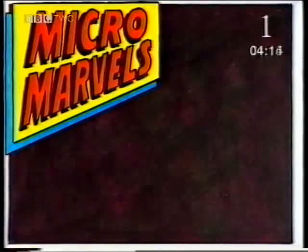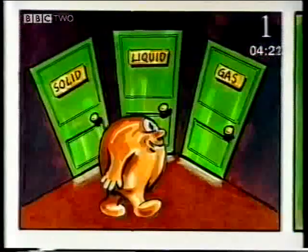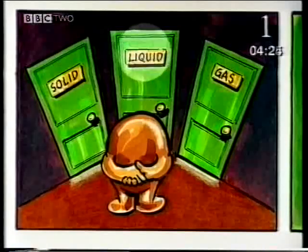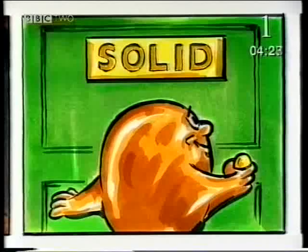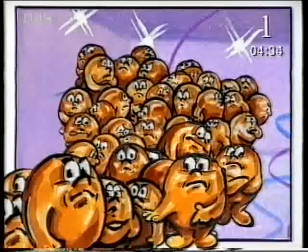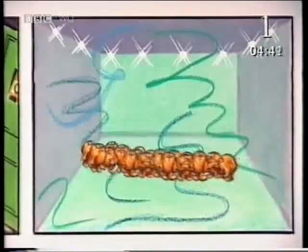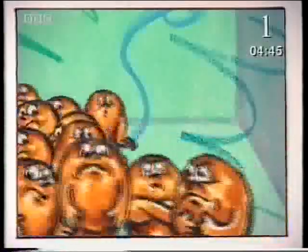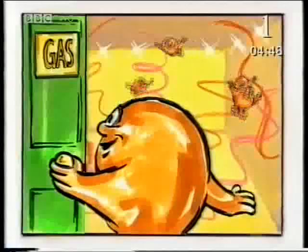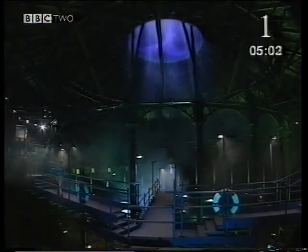How come? Matter — the stuff that everything's made of — is made up of many tiny particles. The behaviour of these particles is what makes a substance a solid, a liquid, or a gas. In a solid, the particles are packed closely together in a rigid structure, vibrating about fixed points but unable to move around. In a liquid, the particles can move around each other, so the liquid has no fixed shape, but they're still very close together. But in a gas, the particles are spread far apart, moving around rapidly and randomly to fill the entire space. Everything around us can exist in the three states of matter: solid, liquid, and gas.